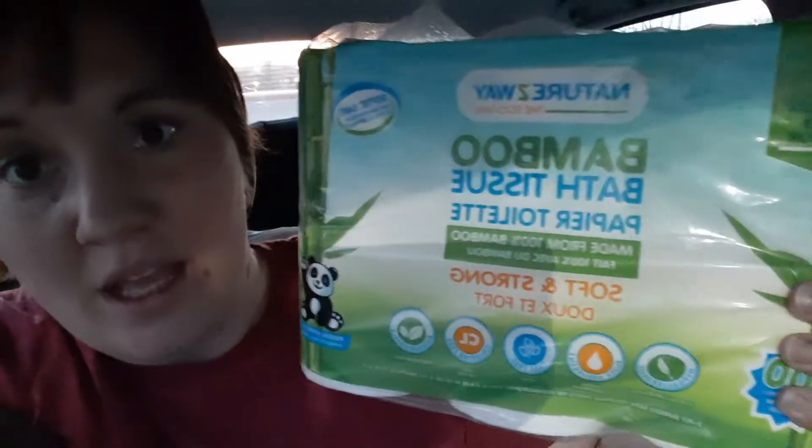Hey guys, this is Kimberly and you're watching Thriving on a Budget. Quick video before I head home. There's some really fantastic clearance at some Lowe's stores — Lowe's the home improvement store. I'll show you what it looks like, and I lucked out tonight for sure.